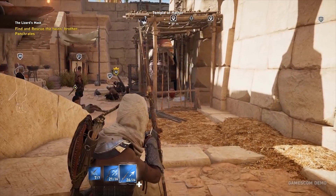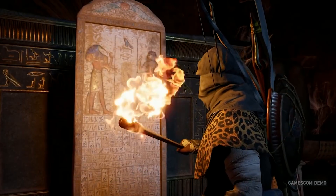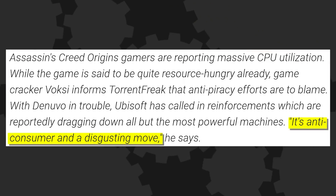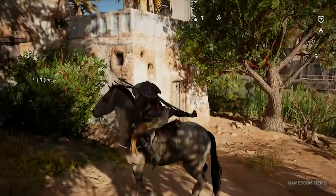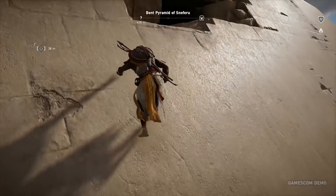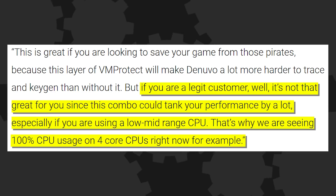Protection on top of protection — that always ends up well. One cracker named Voxky tells TorrentFreak that the extra software reduces the game's performance by 30 to 40 percent, and basically requires that people have a more expensive CPU to play it properly. He called it 'anti-consumer and a disgusting move.' So what is VM Protect? Basically, it's DRM for DRM — software that makes it harder to crack and reverse engineer other software. Voxky conceded it does make Denuvo harder to crack, but added that for legit customers, this combo could tank performance significantly, especially on low to mid-range CPUs, causing 100 percent CPU usage on four-core processors.